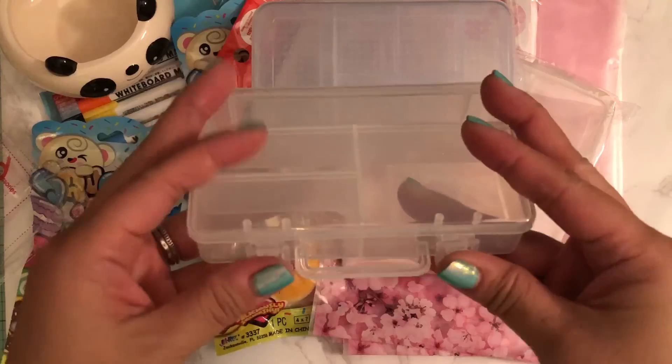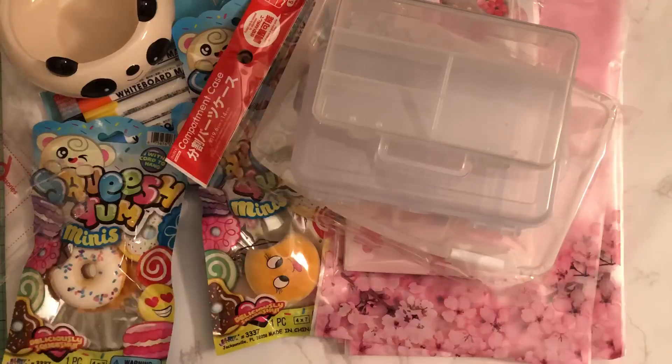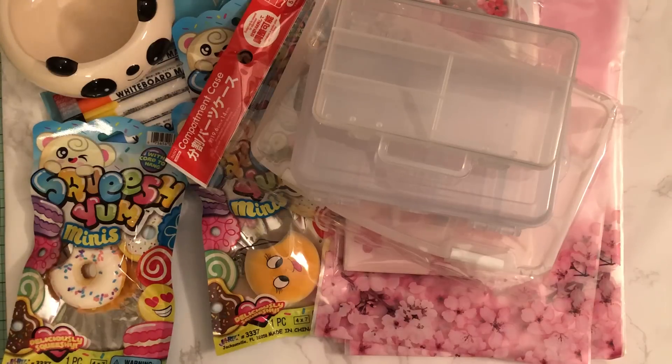So that is my little Daiso haul, you guys. I haven't been there in a long time, so of course they're starting to bring out a lot of new things — for a while my Daiso didn't have any inventory because of something with their warehouse. I hope everybody enjoys their weekend and I shall be back with another video. Thanks for watching, bye for now.